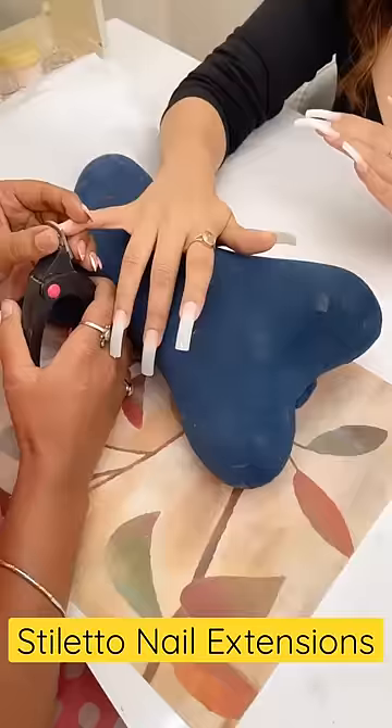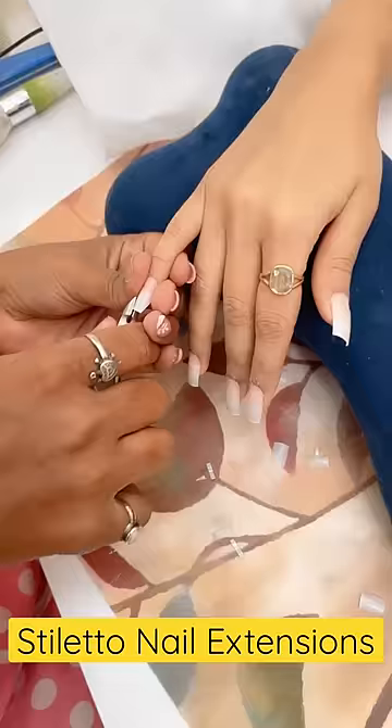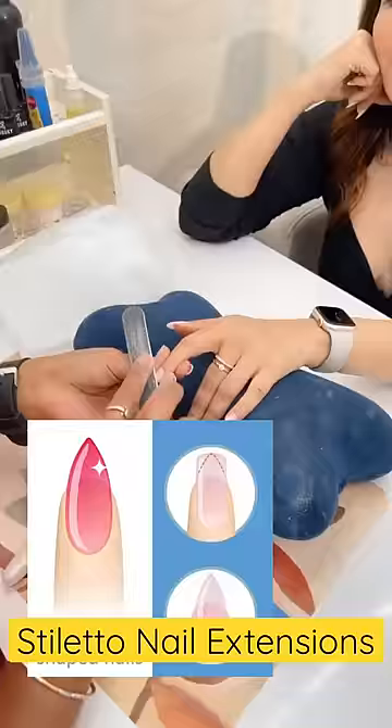Then they cut these nails with special cutters, and made sure that all nails are one size. After that, they told me I should choose my own shape. I liked the stiletto shape — they are very pointy. Once the stiletto nails were made, they filled the gel in well.